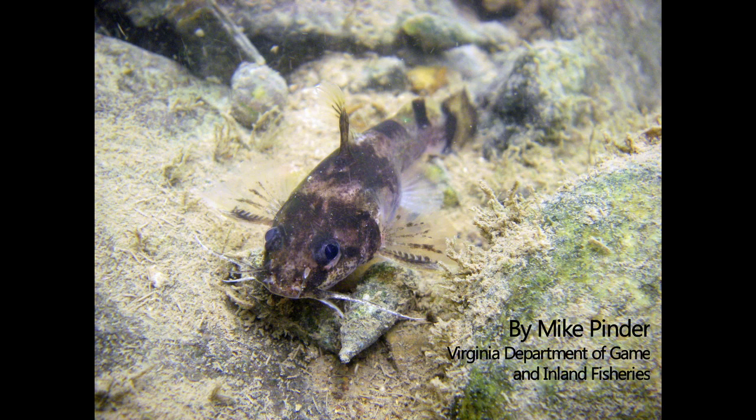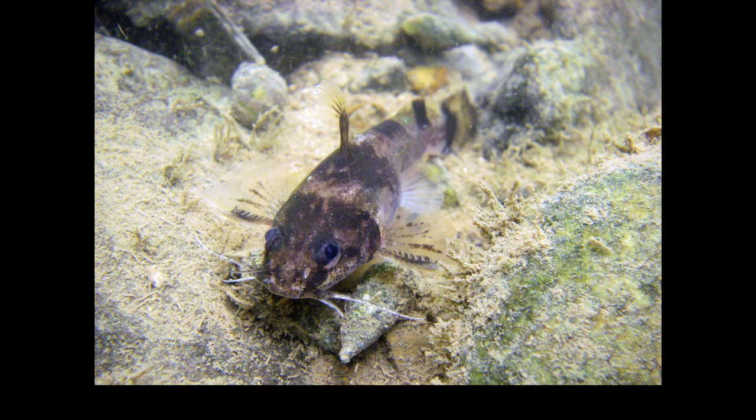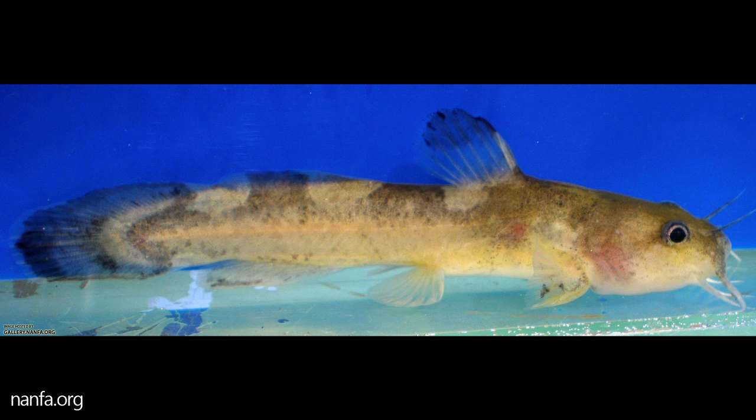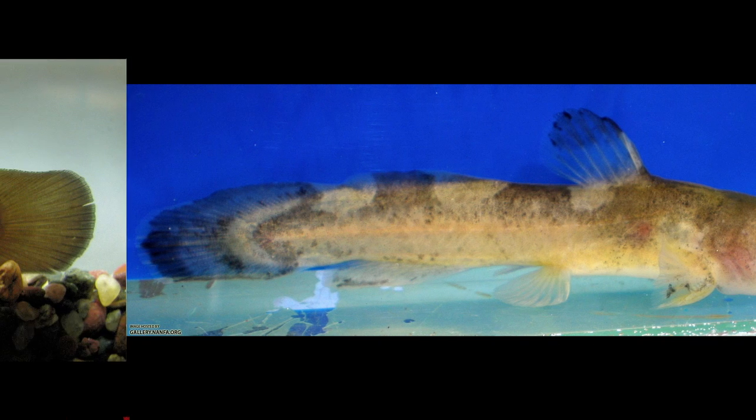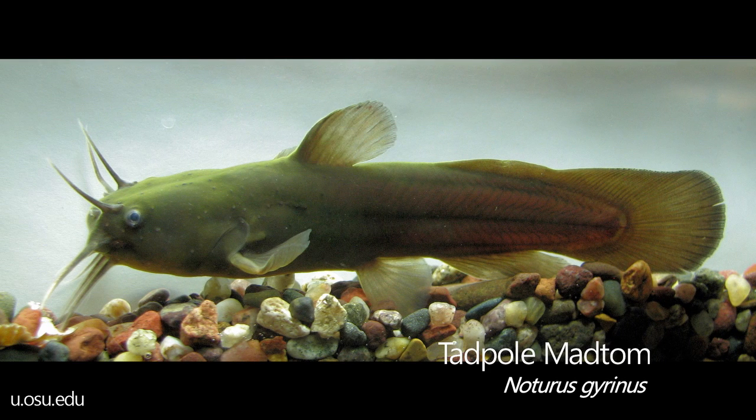On this body of water, you can find a variety of fish species, but today we are focusing on mad toms, small freshwater catfishes of the genus Noturus. In particular, today we are focusing on two different mad tom species: the brindle mad tom, Noturus murus, and the tadpole mad tom, Noturus gyrinus.